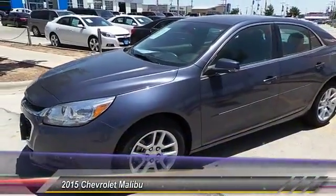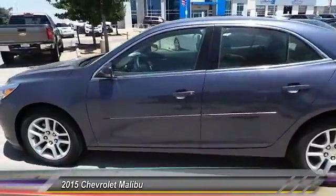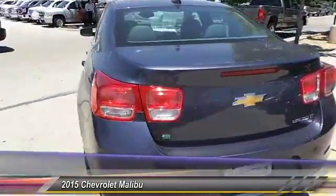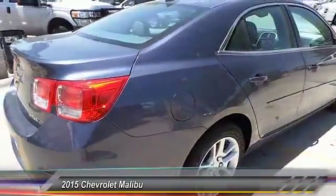The 2015 Malibu — a combination of performance and fuel economy, the Malibu is a great commuting car. This vehicle has less than 100 miles. Your new ride is just a phone call away.